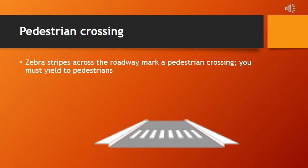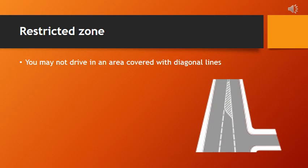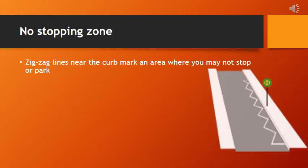A restricted zone features diagonal lines, and driving is prohibited within this marked area. Adherence to this rule ensures compliance with traffic regulations and enhances safety within the designated zone. A no stopping zone is identified by zigzag lines near the curb, indicating that stopping or parking is strictly prohibited in that designated area. Compliance with this rule is essential for maintaining traffic flow and safety.